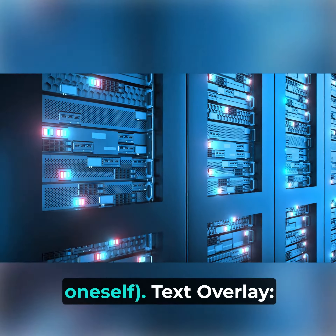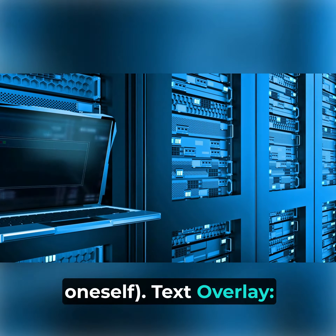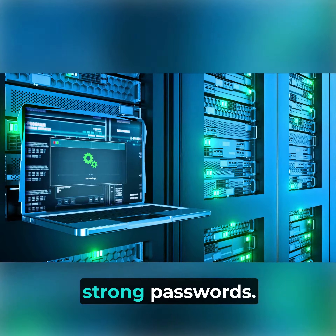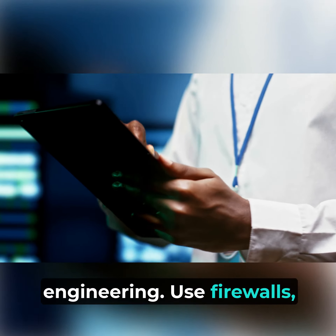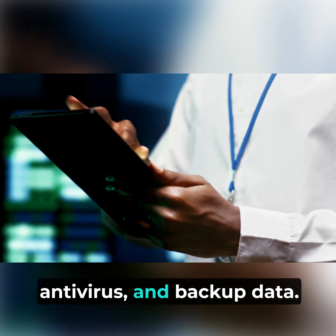Here are tips for protecting yourself: update software and use strong passwords. Be wary of phishing and social engineering. Use firewalls and antivirus, and backup your data.